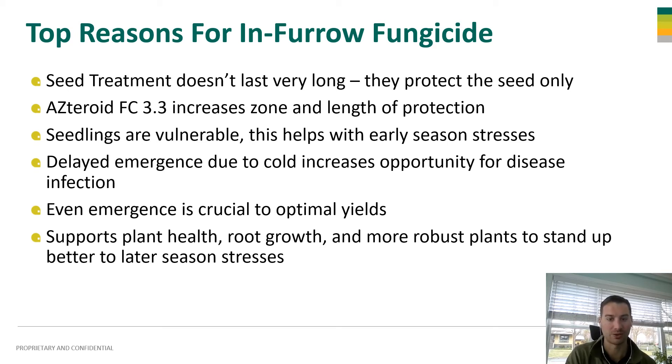It all supports that root growth and gets us more robust plants that can stand up better to later season stresses, whether it's water stress, heat stress, drought stress, or bug stress — whatever it may be. A healthier, better looking plant early on just makes for a better yielding plant longer term and towards the end of the season.